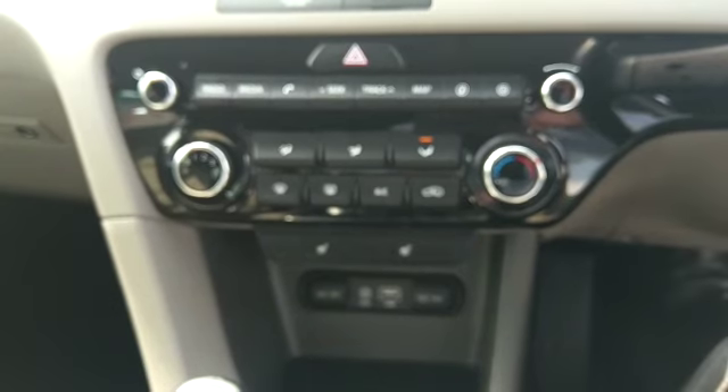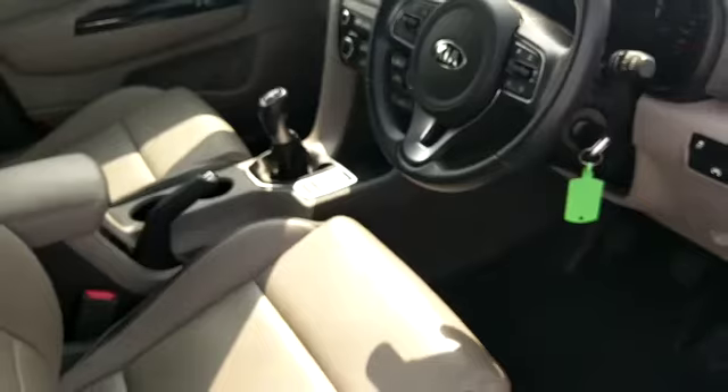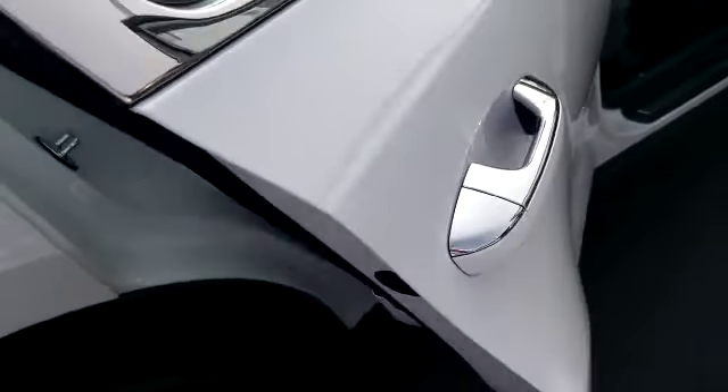Heated front seats. We've got all our USB ports and auxiliary ports there. On the rear down we have ISOFIX points on the seats.